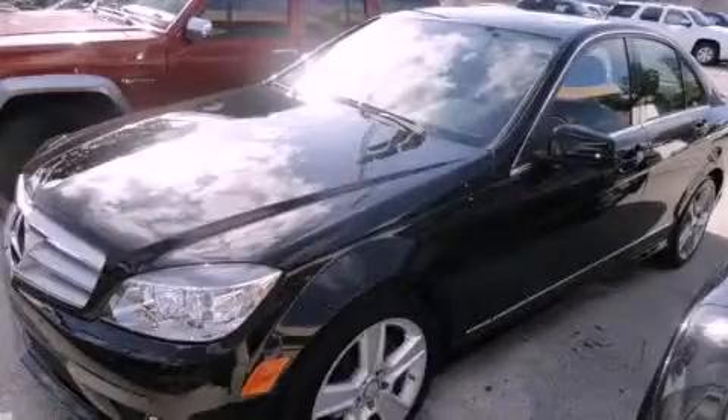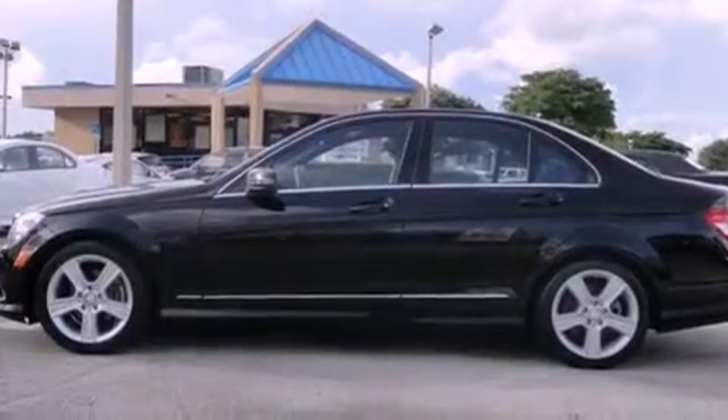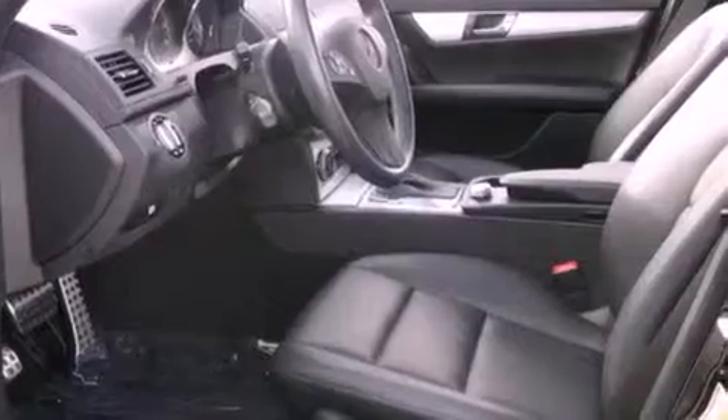This is a 2010 Mercedes-Benz C300, a luxurious package designed with the finest elements in mind. It has a six-cylinder engine and an automatic transmission.